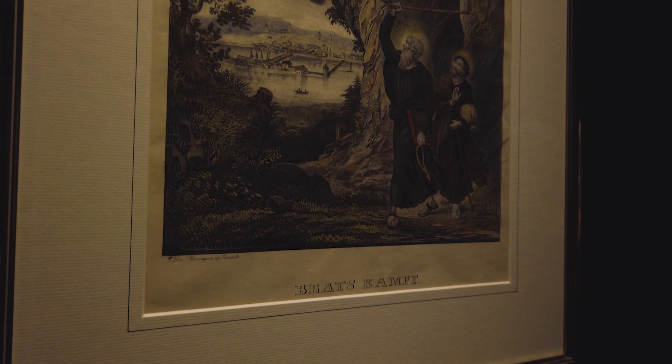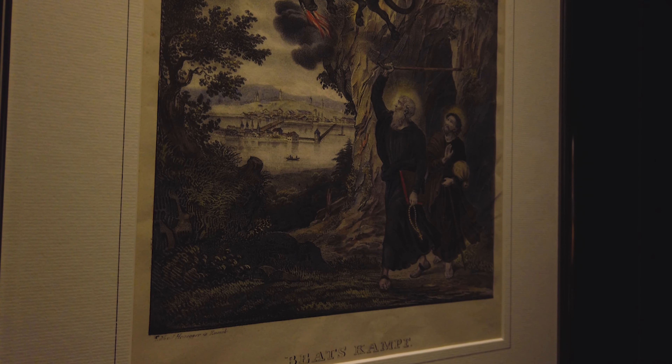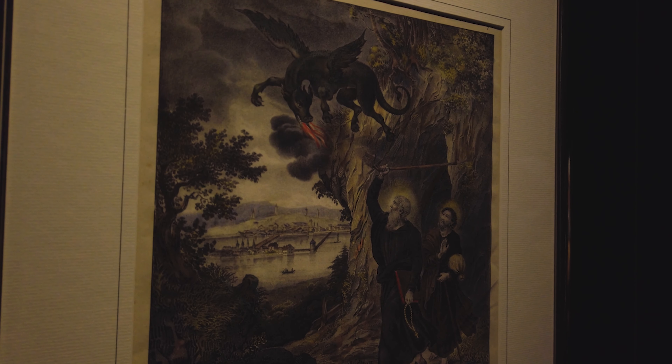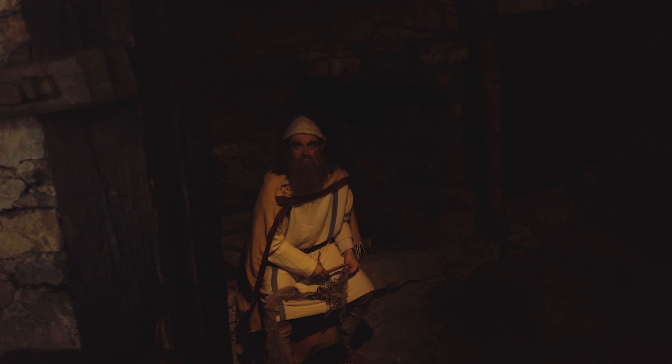The name St. Beatus Caves comes from an old legend where there was a fire-breathing dragon living in those tunnels, and St. Beatus just went up there with his crucifix and made the dragon go away. He scared him away and then decided to spend the rest of his life up there in those caves. But rumor has it, sometimes if you look really closely and if you're really lucky, you can still spot the dragon up there.